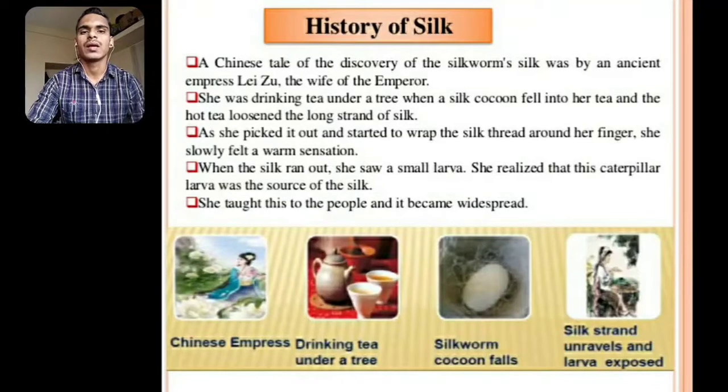History of Silk: A Chinese tale of the discovery of silkworm's silk involves an ancient empress, Li Zhu, the wife of the emperor. She was drinking tea under a tree when a silk cocoon fell into her tea and the hot tea loosened the long strand of silk. As she picked it out and started to wrap the silk thread around her finger, she slowly felt a warm sensation. When the silk ran out, she saw a small larva. She realized that this caterpillar larva was the source of the silk, and she taught this to the people, making it widespread.